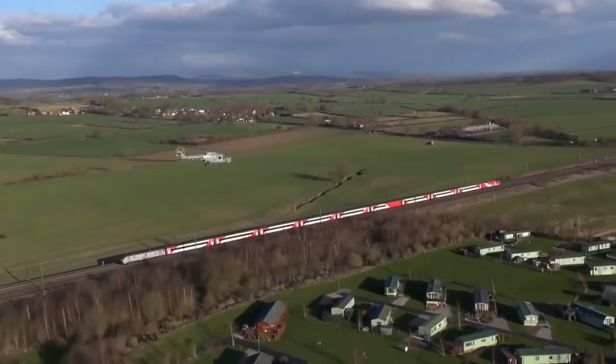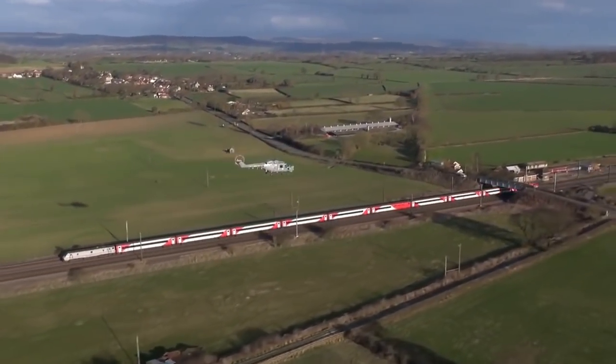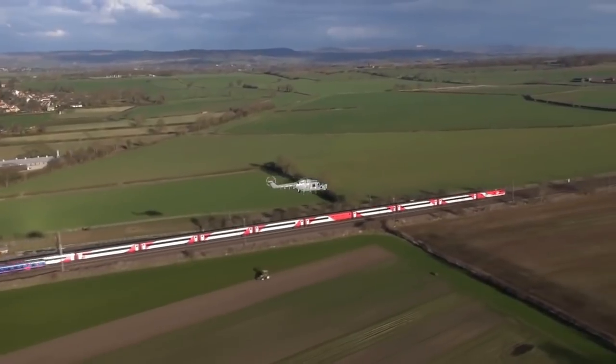In 1996, due to the privatisation of British Rail, all Intercity 225s were sold to the Eversholt Rail Group. ERG now leases them to Virgin Trains East Coast.